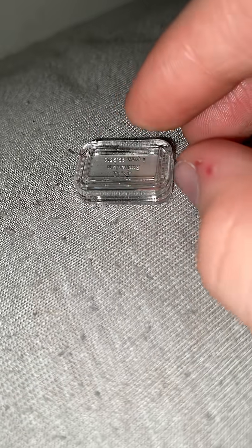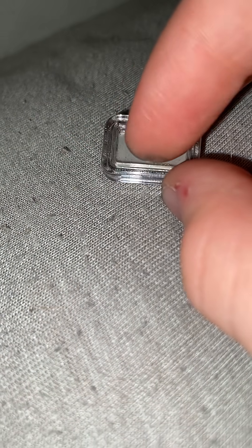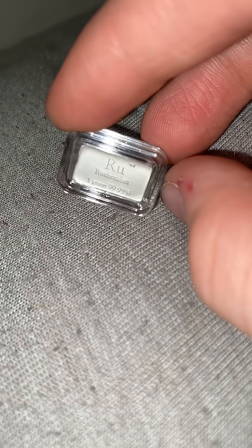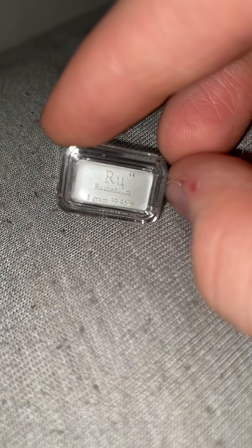I had a little bit of trouble trying to get this box open and I still haven't gotten it open yet. I haven't touched the bar yet, but as soon as I get it open I'll probably be able to touch this bar with my own hands. Ruthenium goes for about $50,000 a kilogram, and this was $90.